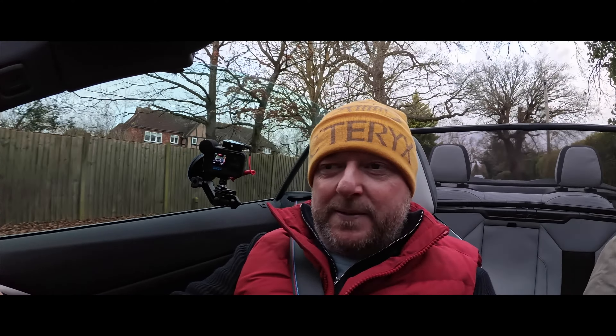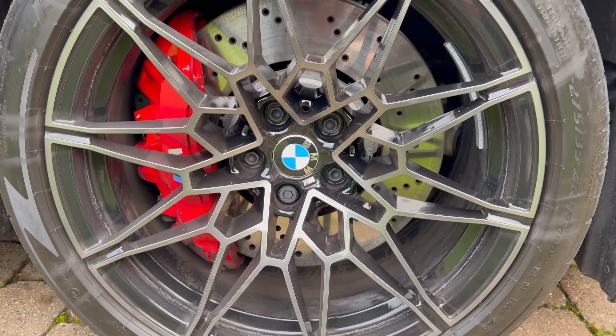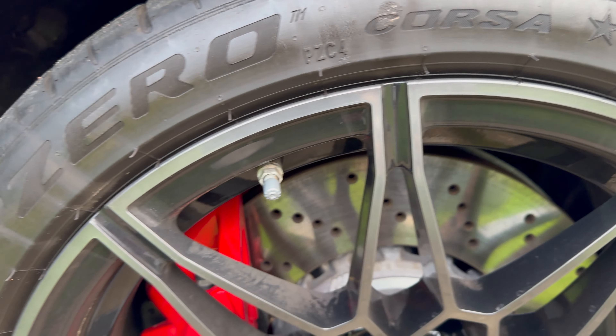There's also the Comfort Pack, which includes the heated steering wheel, comfort access, and wind deflector. The final items on this model are the 1920 M double-spoke bi-colour black alloy wheels with track tyres and red calipers, as well as the M carbon exterior and interior styling.